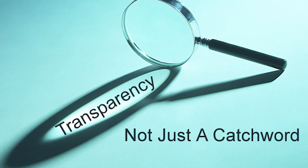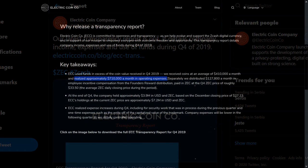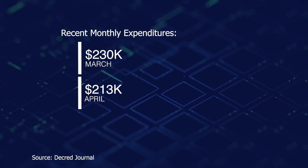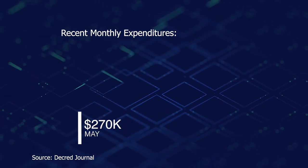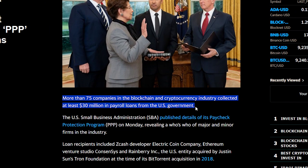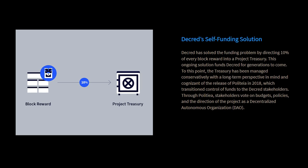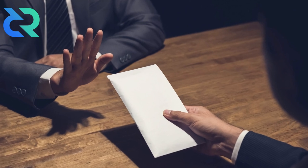Most projects are not transparent with their expenditures. However, privacy coin Zcash recently revealed some of its Q4 expenditures, which showed approximately $710,000 a month in operating expenses — roughly three times higher than Decred's recent monthly expenditures, showing just how efficient the Decred project is on a cost basis. Furthermore, it was revealed that more than 75 companies in the blockchain and cryptocurrency industry collected at least $30 million in payroll loans from the US government via the Paycheck Protection Program. The Decred project was not on this list, as it gets its funding from its own block reward, and stakeholders would never request aid from the rigged system that they are trying to improve upon.